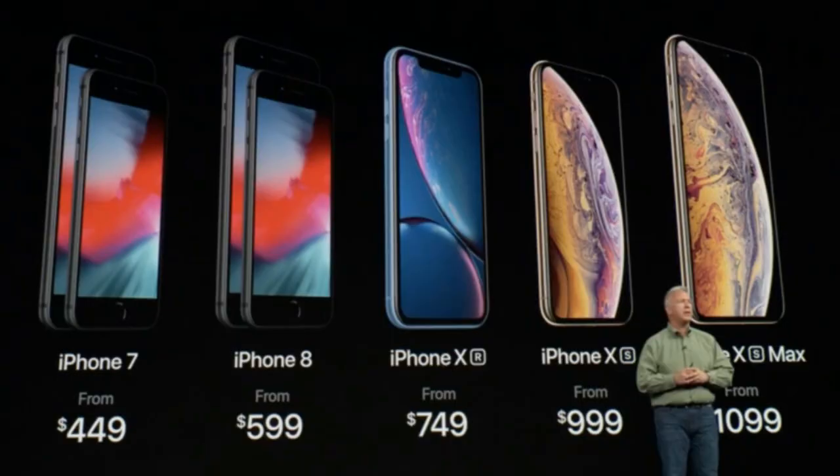Is it worth buying the XS when there are many Android options available? Google is expected to release the Pixel 3 next month at a competitive price. There are also affordable Chinese brands in India like Xiaomi, Vivo, and Oppo offering similar displays and designs, and Samsung is also an option. What do you think — is it worth spending one lakh or 72,000 rupees on the new iPhone? Please share your feedback in the comments. If you liked this video, press the like button, and subscribe for more technical updates. Thanks for watching!